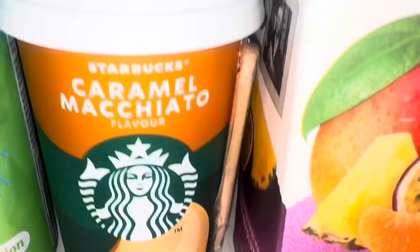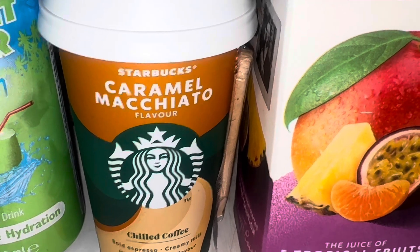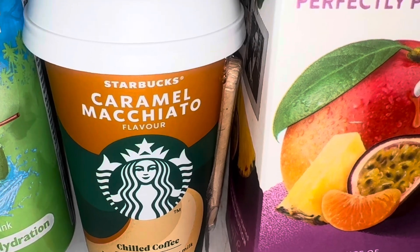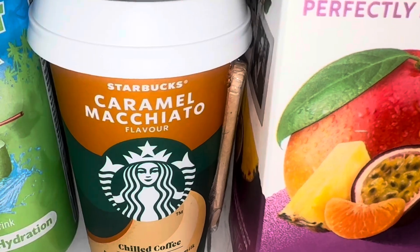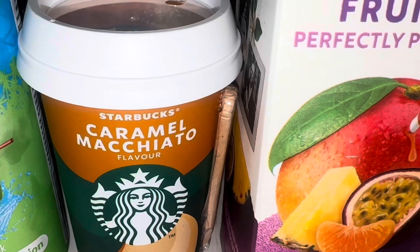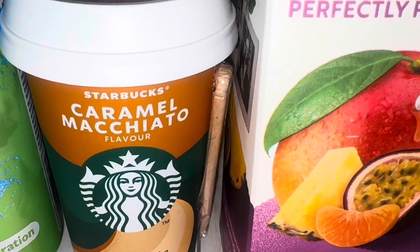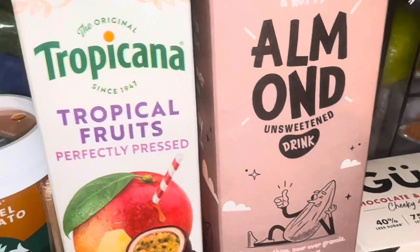These are a pound in Asda, but as I mentioned in part one, Tesco had a three-for-three-pounds Starbucks deal and I wish I'd gotten that. But knowing I'd already got one of these in Asda, that's why I got the two cans of coffee instead — if you watched part one you'll know what I mean.